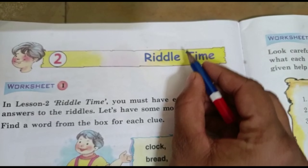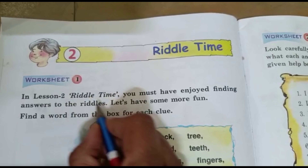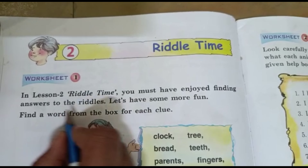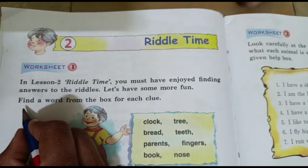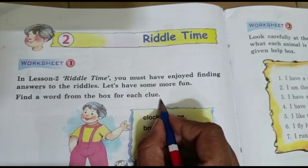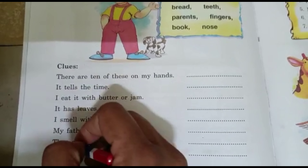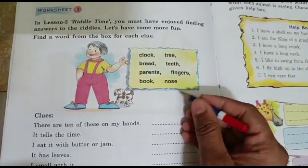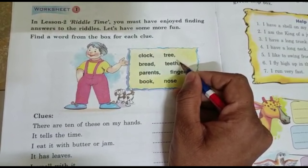Let's see the riddle time of practice book. Worksheet 1, In lesson 2 riddle time, you must have enjoyed finding answers to the riddles. Let's have some more fun. Find a word from the box for each clue. Clues are given and the help box is here. We have to write the proper answers by using the help box and clues.